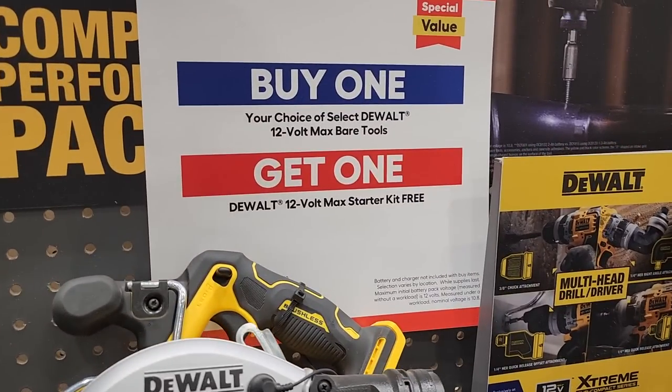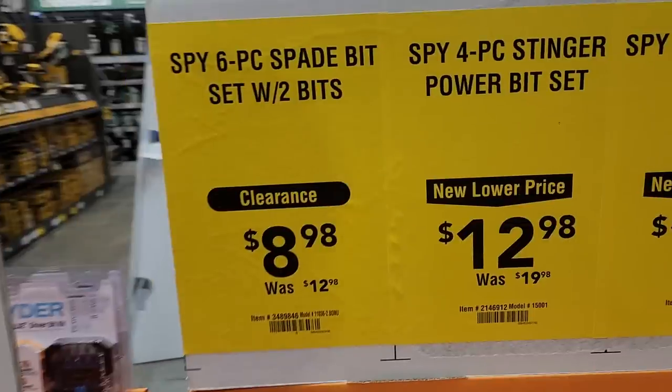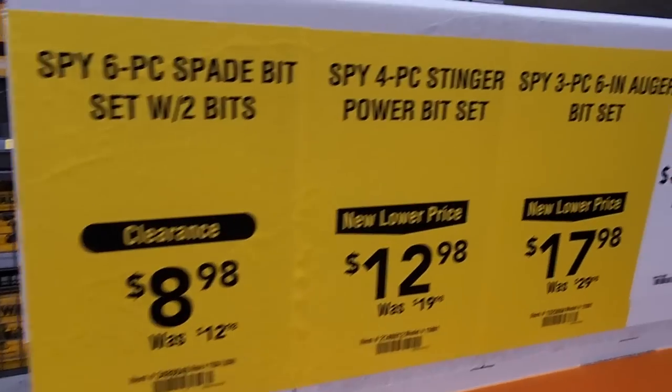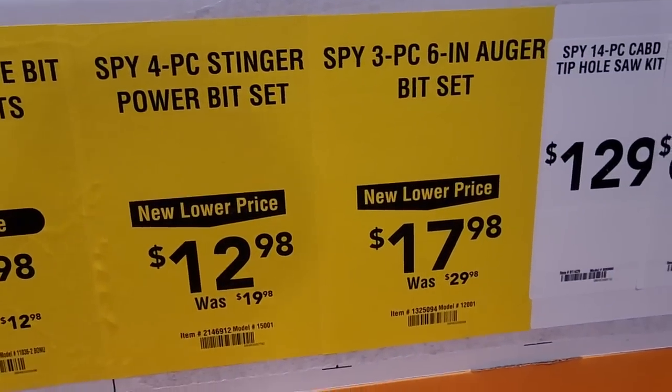You got a choice here: DeWalt 12-volt four-piece stinger power bit set for $12, and then a six-piece for $8.98 on the other side. You also get three-piece auger bits for $17.98 down from $29.